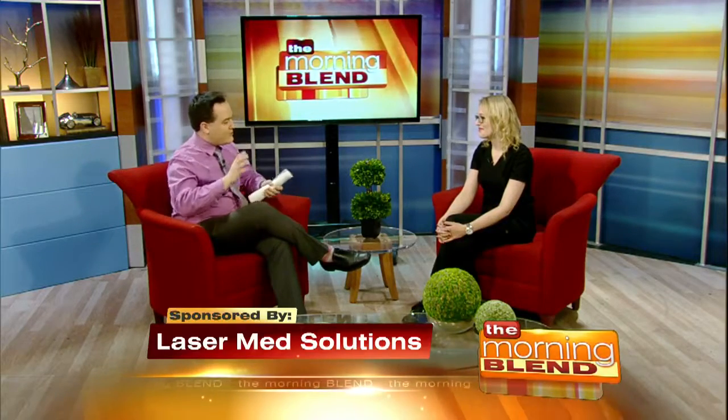So explain laser hair therapy. It sounds like something out of some sort of science fiction novel, but this actually works. This actually works and it is a non-invasive treatment. There's no pain and absolutely no side effects, and what we're doing is we're using low level laser to actually heal the hair follicle and regrow back your own natural hair.